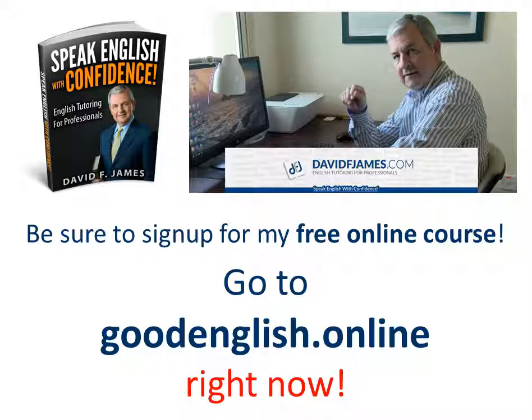This is David James, helping you to speak English with confidence. As a quick reminder, be sure to sign up for my free online course. Go to goodenglish.online right now.